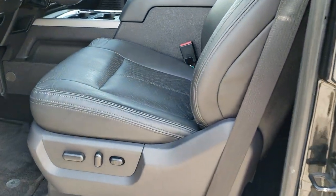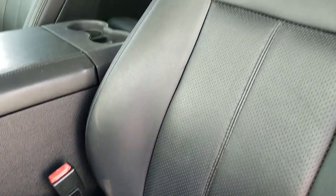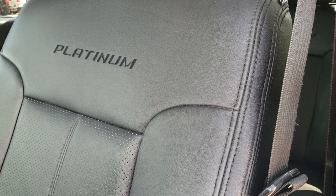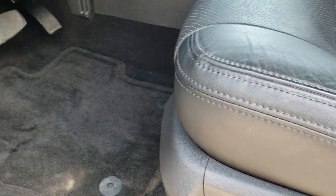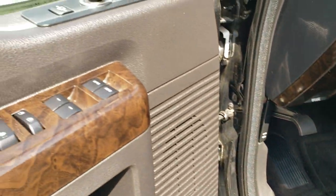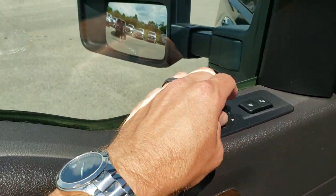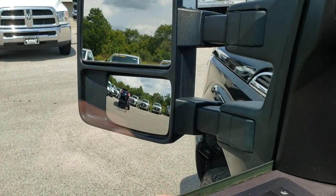Inside, the platinum package gives you the black leather interior. There are no rips or tears on the seats. You get the platinum stitching on the backrest. Both seats are power, heated, and cooled. Factory floor mats in the back. Power windows, power locks, power mirrors. The mirrors power fold in and also power telescope out, and you can see that both sides are working great.